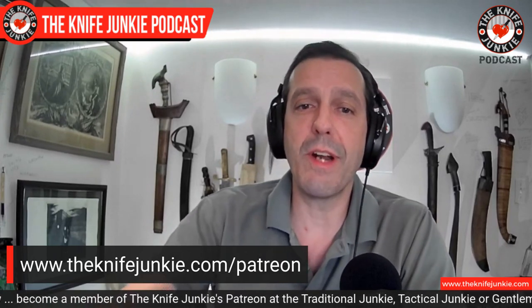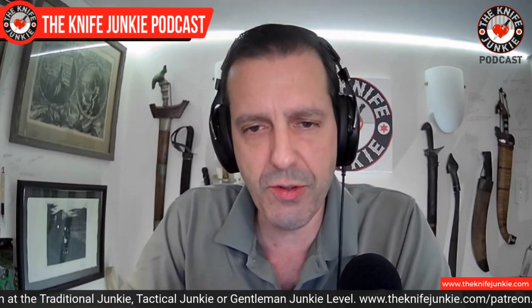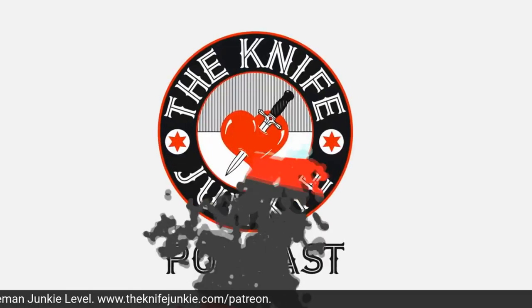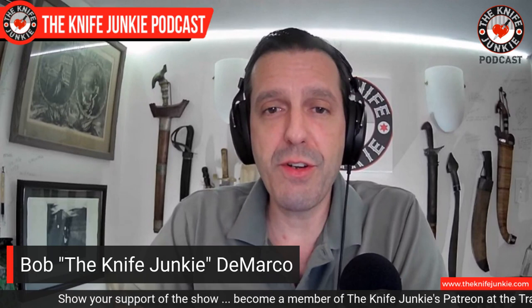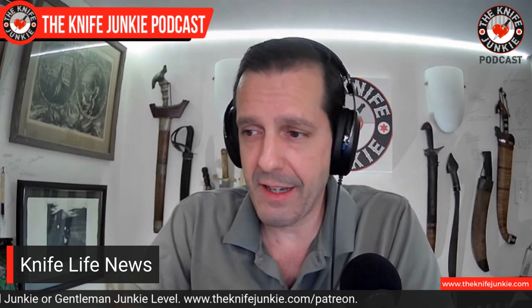Your support really helps the show keep growing and we really appreciate that. Check us out on Patreon — the quickest way to get there is by going to theknifejunkie.com/patreon. You're listening to the Knife Junkie Podcast. Knife Life News is the spot where we talk about new knives dropping. I've stopped doing a lot of 'knives in news stories' recently because they're either depressing, sad, or controversial. This is a happy knife show.